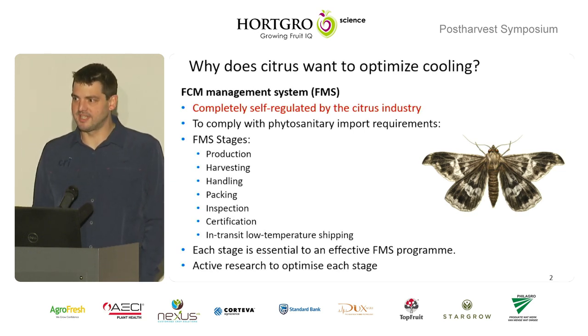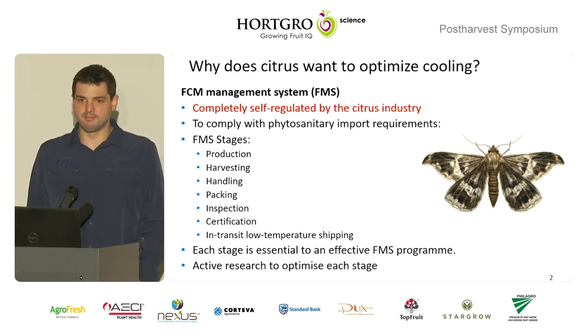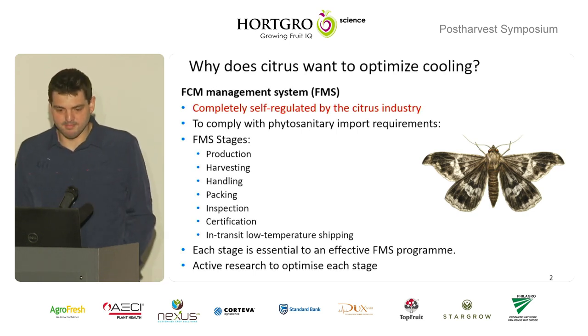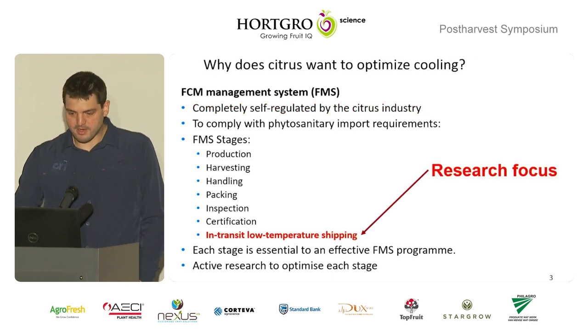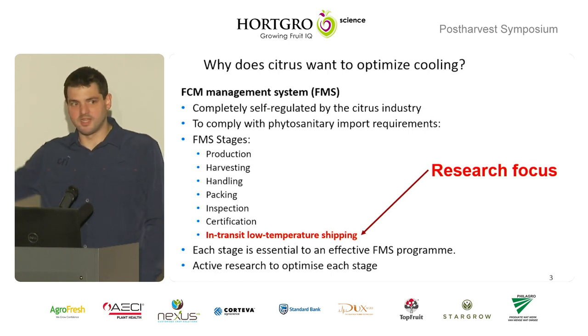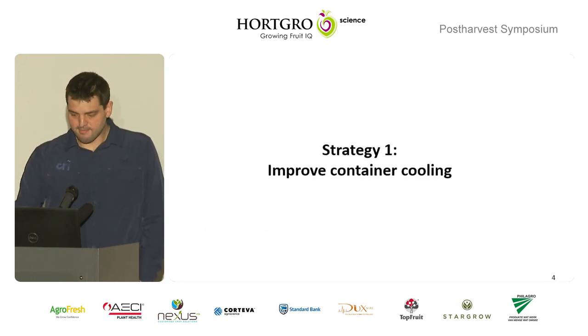To give you some background, we have something called the FMS system. The EU wanted some sort of regulation or control mechanism in place to control FCM — false coddling moth — when it arrives there. Cold treatments were not viable for us, commercially we didn't have facilities, and damage-wise it just wasn't possible. It was really probably 45% of the market at the time. So we put in place a self-regulatory system to ensure that the FCM is being eradicated before it arrives at their side.